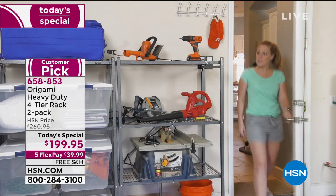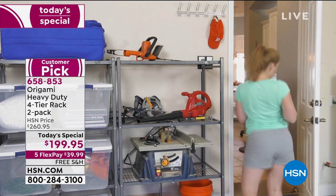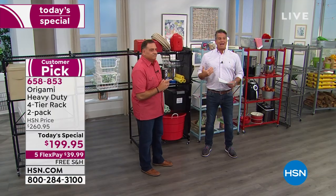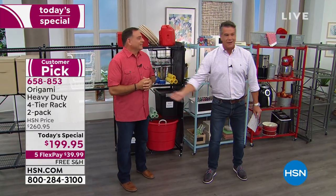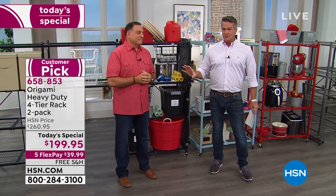Wheels are not necessary. If you're going to keep this in a permanent place, that's fine. I like having the wheels because I like to move it out and clean under them once in a while — especially when you're blowing out the garage, it makes it great.